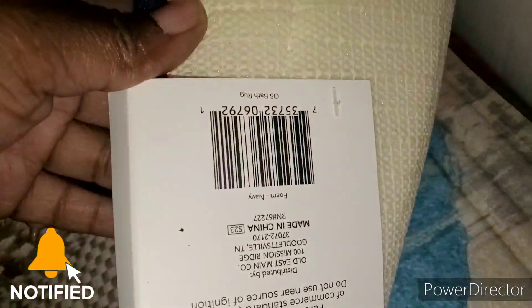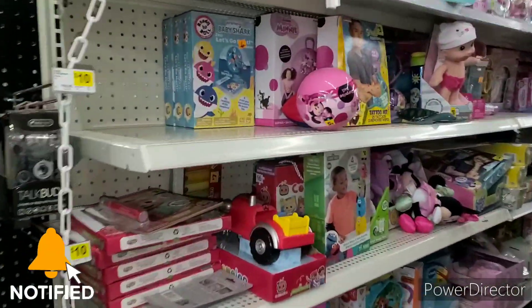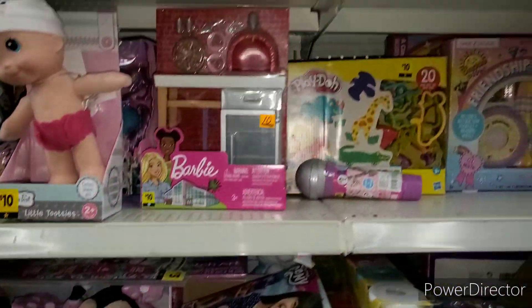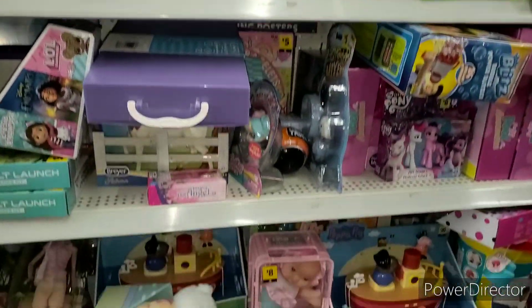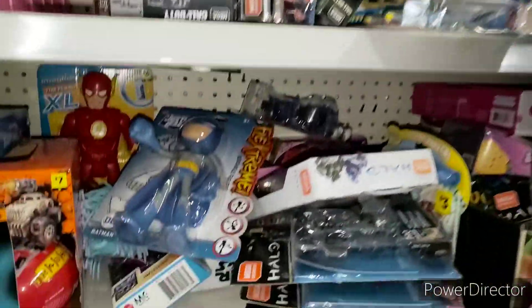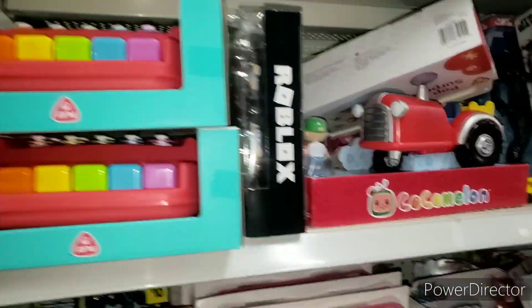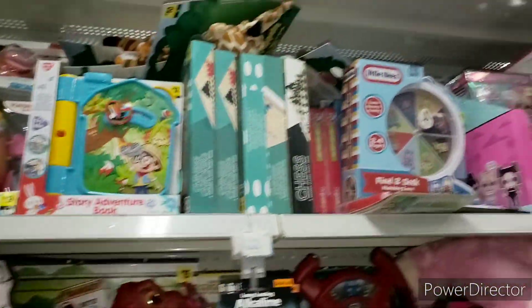Let's do some penny shopping. I haven't been over here to look for yellow dot, so I'm definitely on a hunt. I think yellow dot is still at 90% off — correct me if I'm wrong in the comments. Make sure you check the top shelves — that's where yellow dot tends to be. Please ask for help if you need it; don't get hit with anything heavy up there. Penny shop safely, guys.